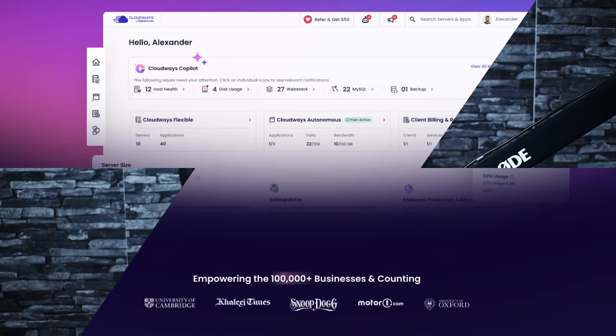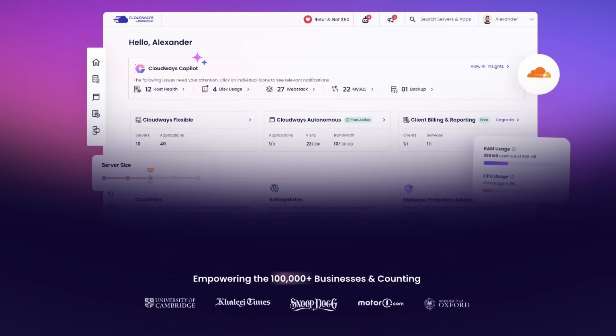By the end of this video you'll understand why over 100,000 businesses have already made the switch. But first, if you're serious about your online business, hit the subscribe button and ring the bell — we're constantly sharing insider tips on hosting, performance optimization, and scaling your digital presence.